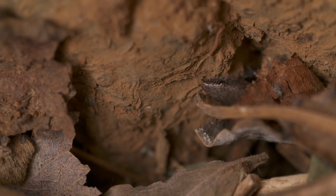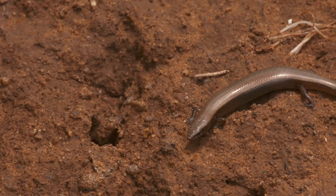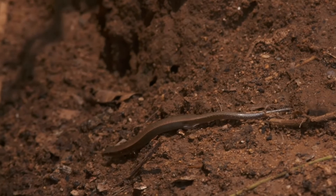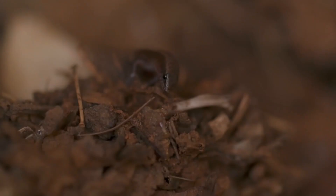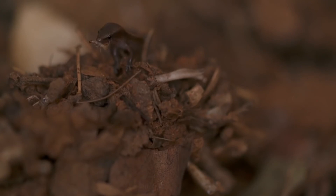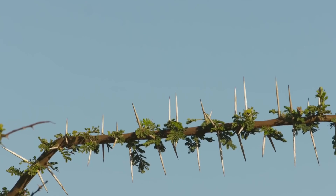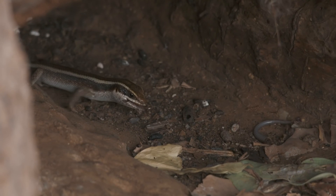A snake-eyed skink also resides in the baobab's crevices. A mere two and a half inches long, it's three times smaller than its striped cousin. It slithers across the ground much as a snake would, joining the ticks and beetles also foraging in the mulch on the cave's floor. The striped skink watches hungrily as its snake-eyed cousin gulps up termites from amongst the leaf litter — it's too easy a target to ignore. While the snake-eyed's tail still twitches, the striped skink swallows the rest of its body whole.